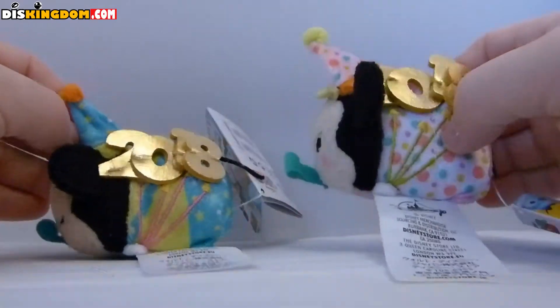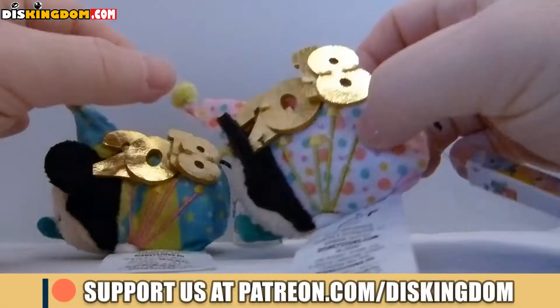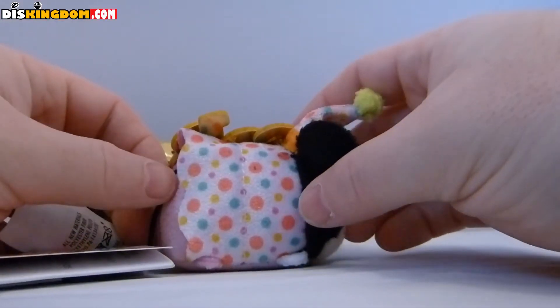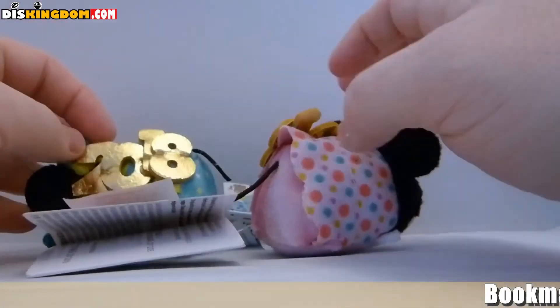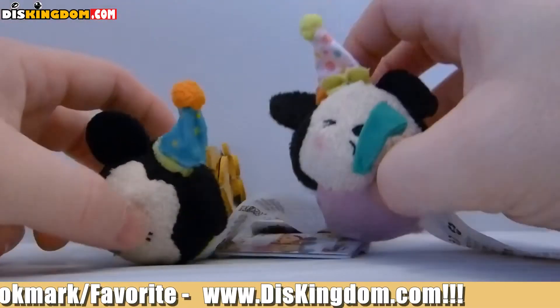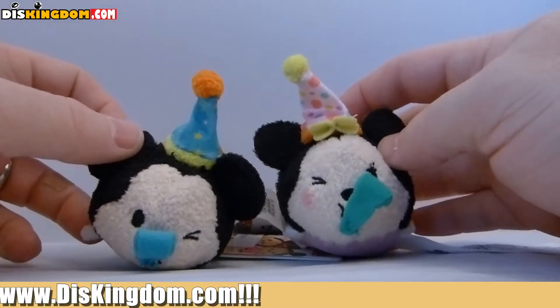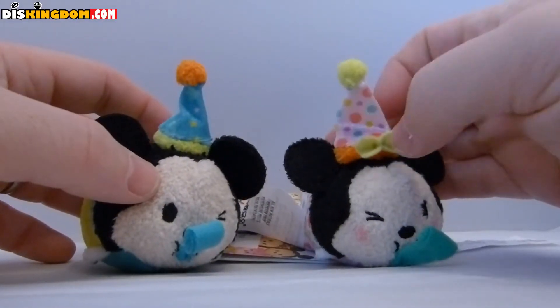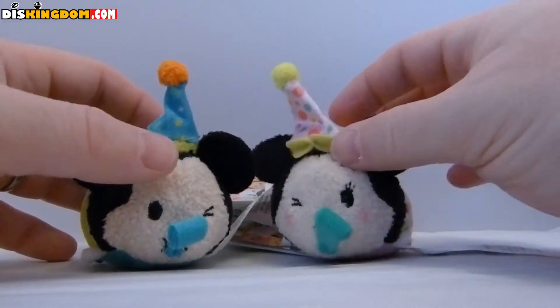It's kind of the same on the Minnie Mouse one as well. Minnie has a number of different multicolored dots on her outfit. You can also see on the back they've got tails, and she's even got a little bit of blusher on the cheeks to show it's Minnie Mouse, plus a little bow on the hat — so that's pretty good.